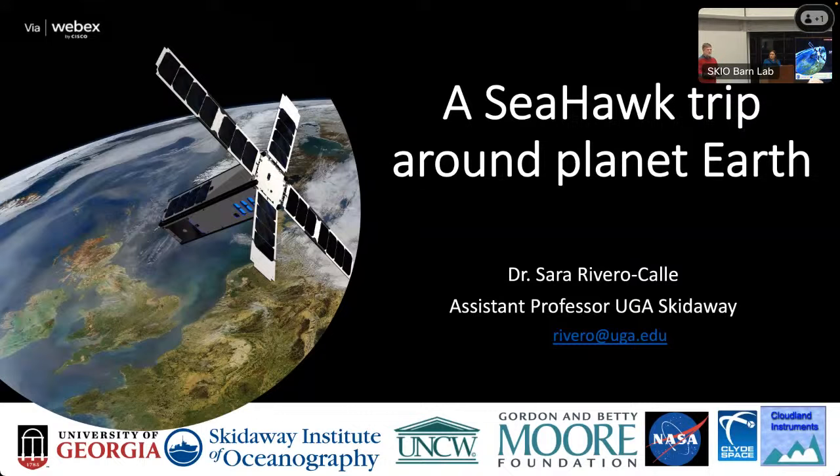Before the talk starts, if you're not on our mailing list, there's a sign-up sheet on the table. We have some newsletters if you're interested in reading about the work being done at Skidaway and what our students and faculty are doing. I encourage you to pick one up and join our Friends group — you'll get the newsletter in the mail and via email. Thank you all for coming, Dr. Rivero-Calle.